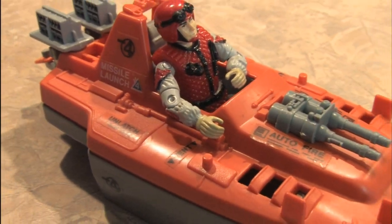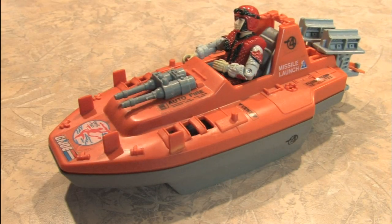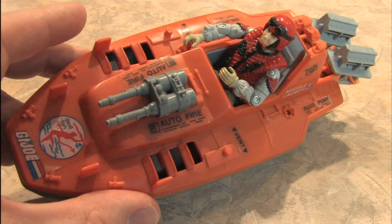Another thing I like about the G.I. Joe Devilfish is the bright orange color, because the Joes were either idiots or so confident in their abilities that they didn't care about things such as camouflage.